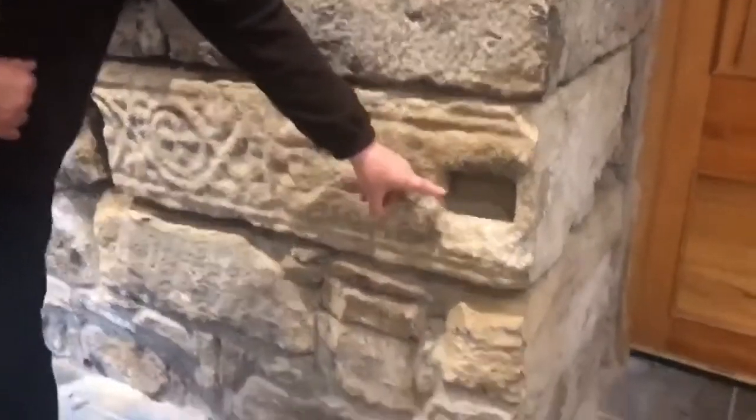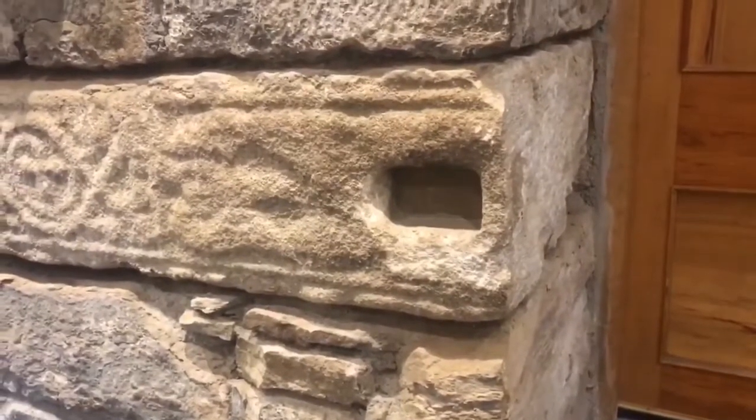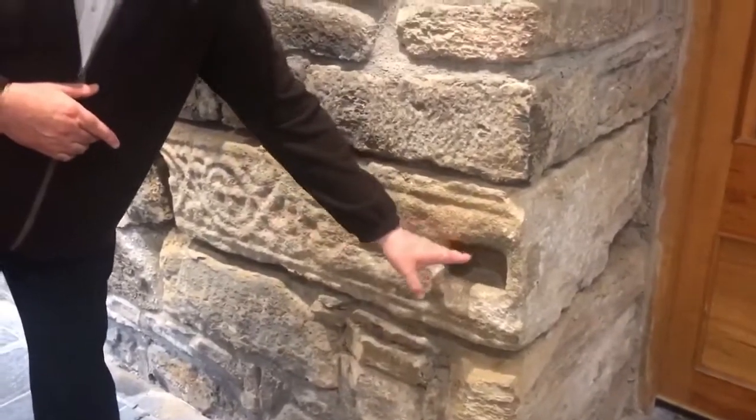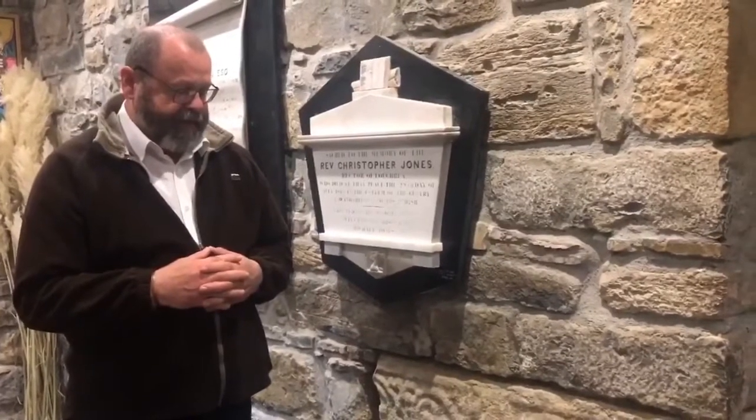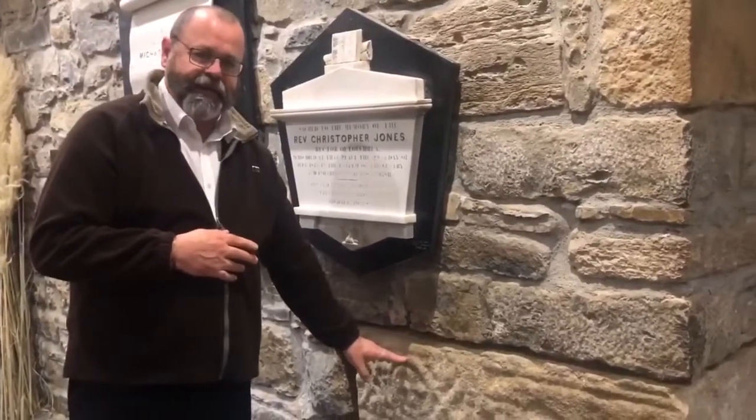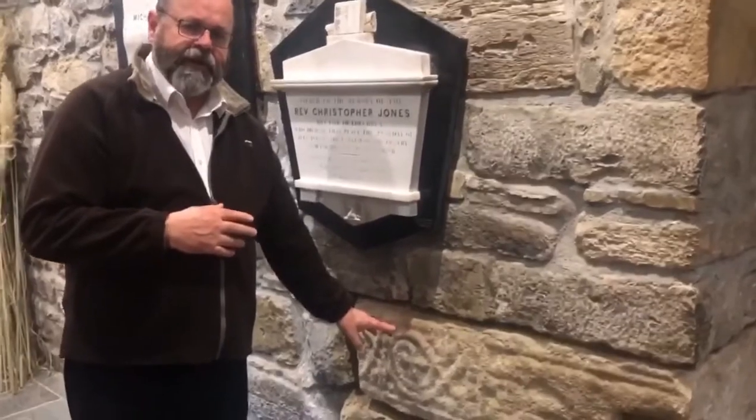Now, regarding this niche — there are different theories about what it may be. Some people say it may have been added later as the stone was adapted for other use. Some people think it may be part of the structure of the high cross — perhaps a tenon for a mortise and tenon joint as it was constructed.